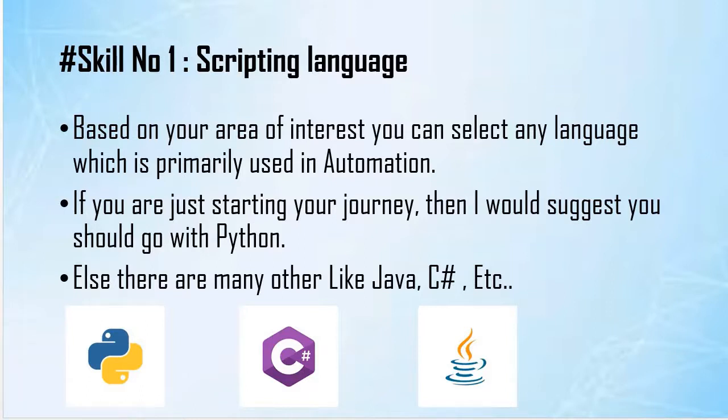The second point regarding scripting language: don't waste too much time selecting which is the best programming language. No language is too good, no language is too bad. Based on your area of interest and comfort, you can choose any language. Based on the latest market trend, I would suggest either Java, Python, or C#. But if you are a newbie, go for Python as the syntax is pretty simple, and you should focus more on how fast you can understand the test case requirement, design, and ultimately automate it.